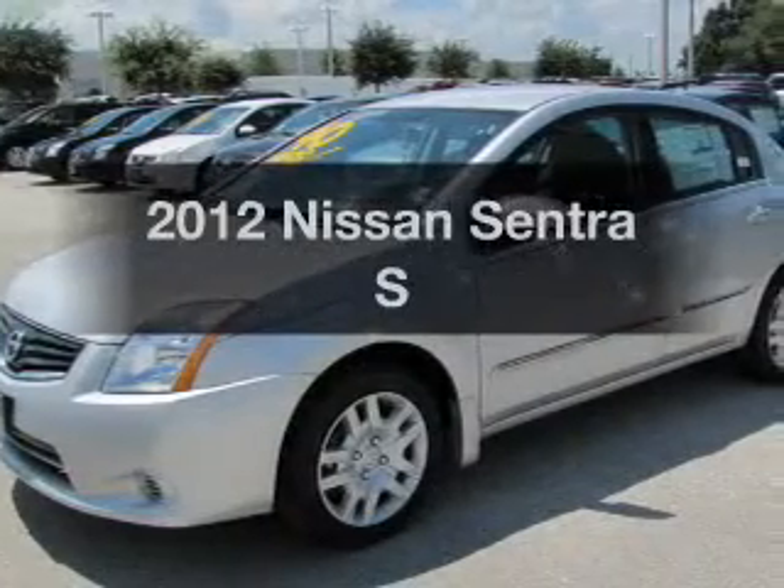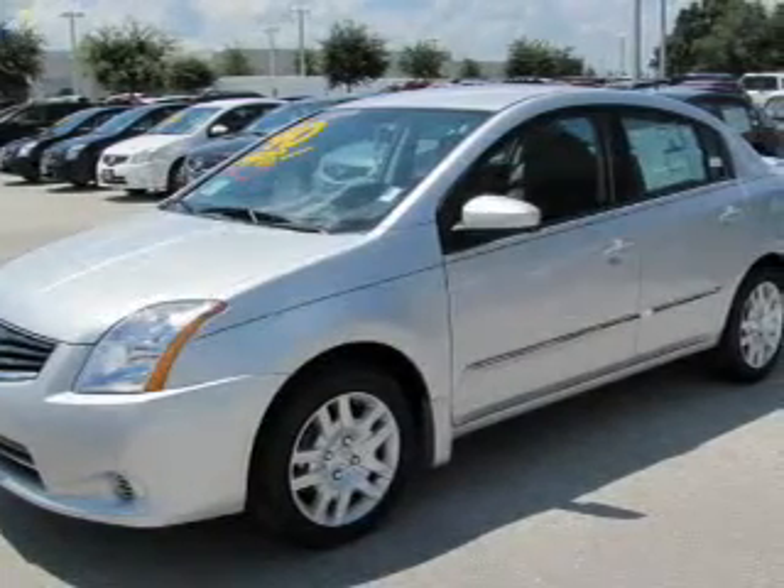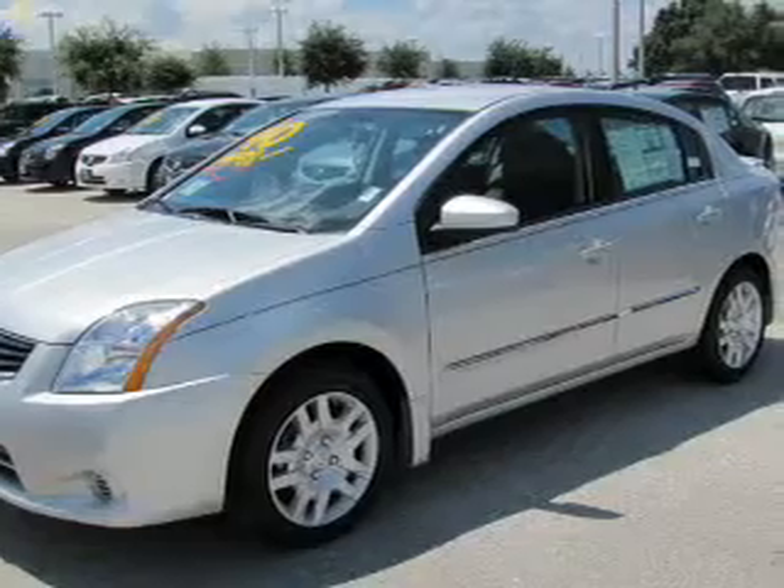Check out this 2012 Nissan Sentra. Travel the roads in style and comfort in this great vehicle.